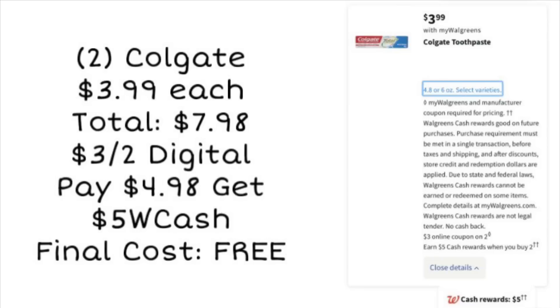Next, we have Colgate. You can grab two of these at $3.99 each — total is going to be $7.98. We are getting a $3 off two digital coupon, so you'll use that, pay $4.98, but earn $5 Walgreens cash, making both completely free. You can pay with Walgreens cash on this deal as well and still earn back your $5 in Walgreens cash. Definitely glad we're getting a $3 off two digital because our paper coupons coming out in Sunday's paper are only $1 off.